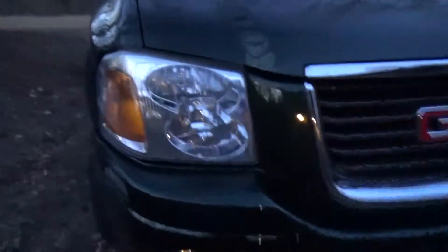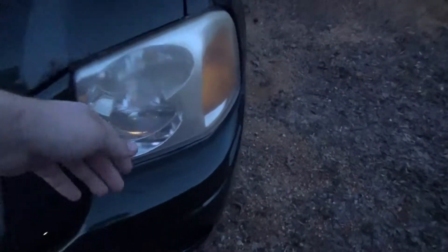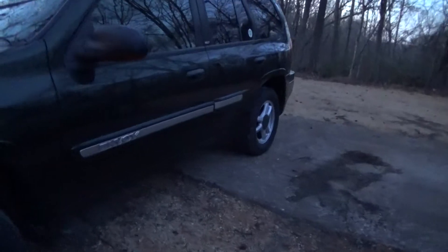They did a hell of a job. One thing I noticed though — look at that headlight and then look at that headlight. I can't handle that, the headlight's gotta go. I gotta change that one out, it's gonna drive me nuts. Even the side that wasn't affected, they went down and buffed it all out, cleaned the wheels.